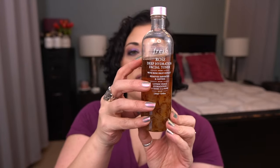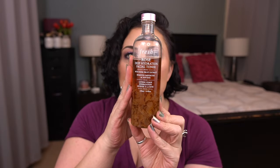Next up I have one toner: the Fresh Rose Deep Hydration Facial Toner. I have started to use this but it's actually on the back burner right now, so I want to get back to finishing this bottle up.